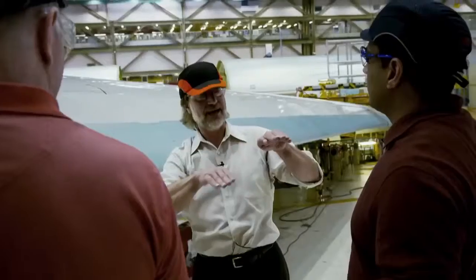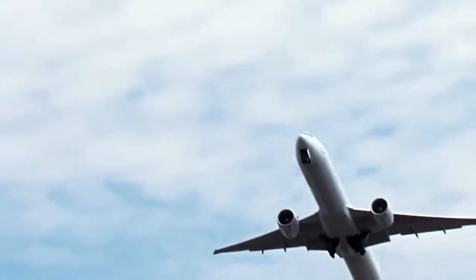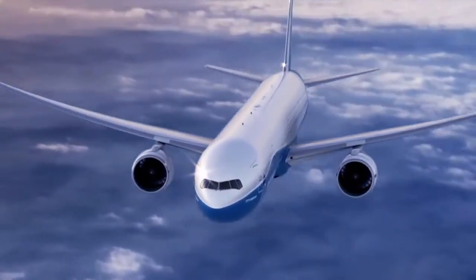Every time you see a hard part to build, it's an opportunity. You look at proven technology and how do you improve that, make it lighter and make the flow more efficient. We're providing an aircraft that's more modern, more efficient to keep it fresh.